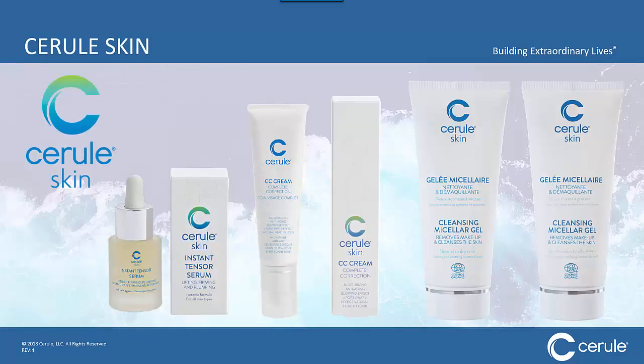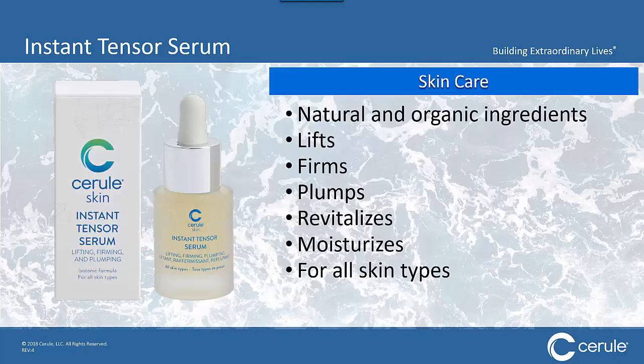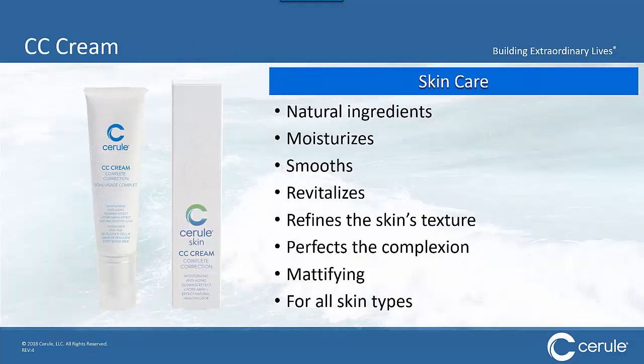From there, we decided we had taken care of optimizing your internal repair and health system — now let's look at the external repair and renewal system. So we launched Cerule Skin, starting with our Instant Tenser Serum. It's an instant impact product: within 5 to 15 minutes of usage, people can see results. This product lifts, firms, and plumps, revitalizes and moisturizes, and it's good for all skin types.